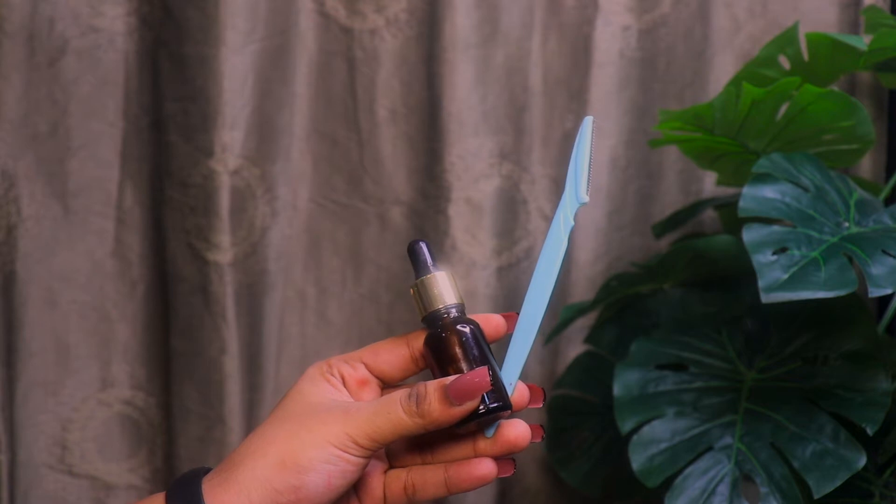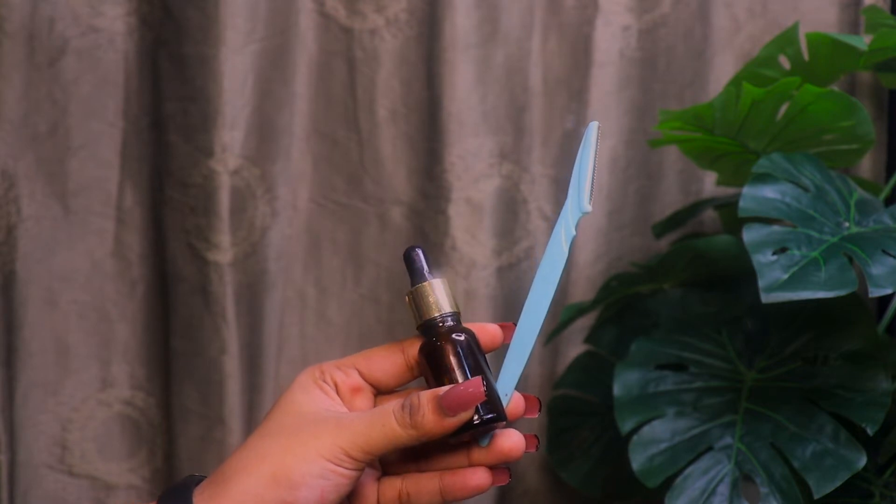Moving on to step number two — the face. You guys know I've been shaving my face for the past 1.5 years and I see no negative changes except once when I started and my skin broke out. I'm gonna shave my face today. For the lube I have kumkumadi oil from Kama Ayurveda, and for the razor I have the classic Tinkle razor from Amazon. I'm gonna take a few drops of the kumkumadi oil, rub it between my palms, and then apply it onto my face.